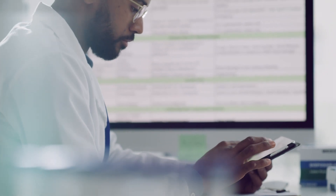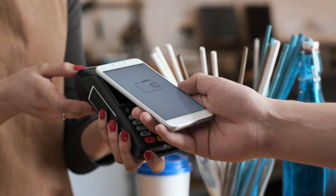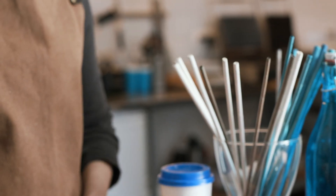Bank tellers, healthcare professionals, and retail kiosks are just a few of the many scenarios where fast and easy task switching, done securely, is a core requirement. Let's see how quickly and easily a user can securely authenticate themselves on a shared workstation using the secure tap-and-go capabilities of the YubiKey.